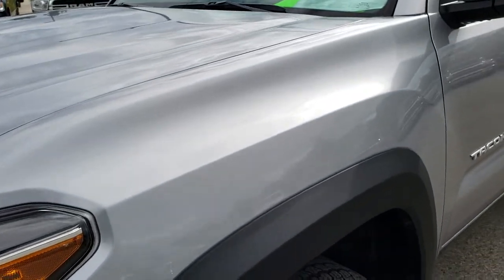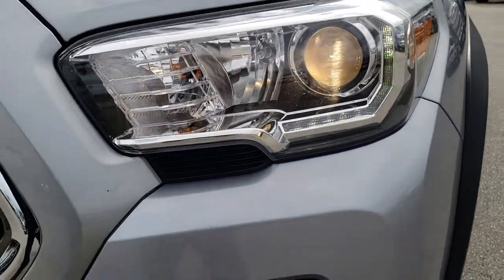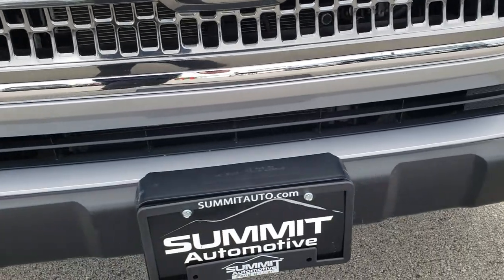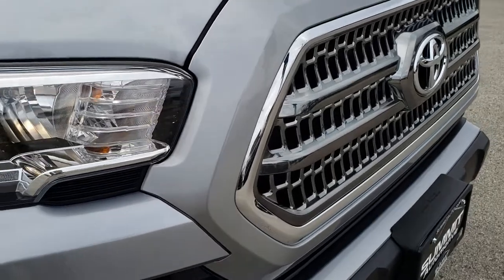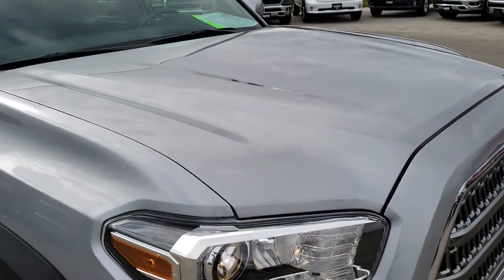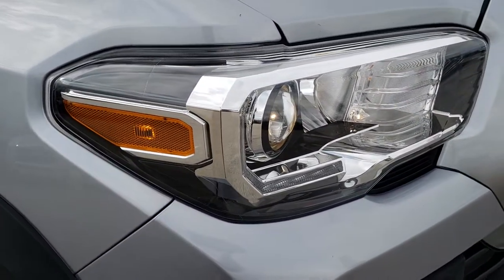I didn't see any dents or dings on that front fender. It has the LED running lights, the projector lamp headlamps, the factory fog lights. Front bumper is in really nice condition — I didn't see any dents or dings. The grille is in nice condition as well, and I didn't see any dents on the hood. Headlight lenses are nice and clear.